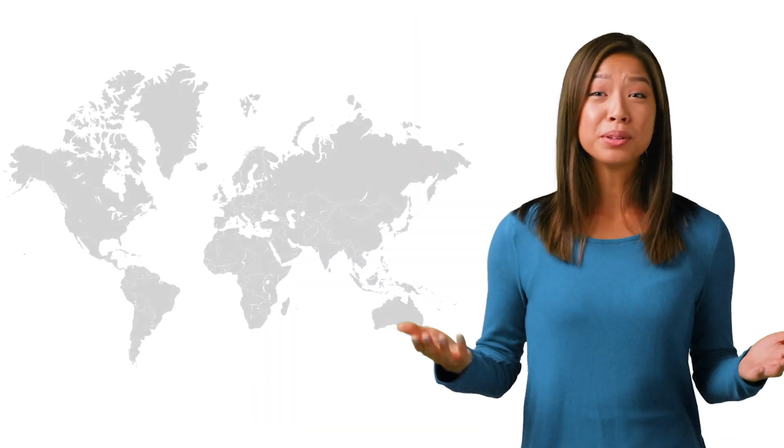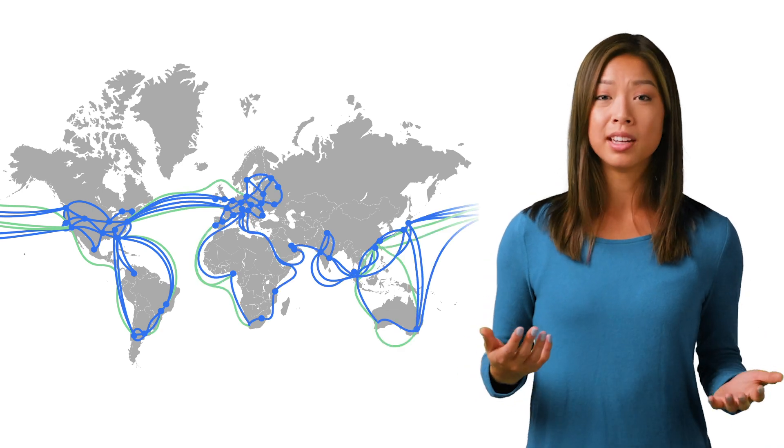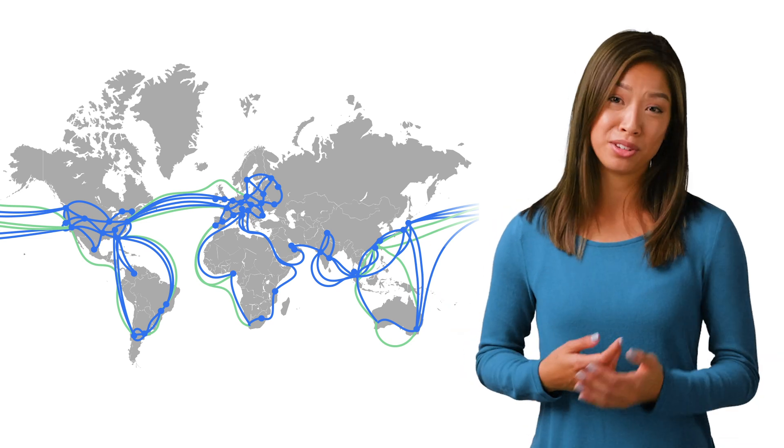Google spent the last two decades building one of the largest, fastest fiber optic networks in the world to support Google Cloud and Google's own services, like YouTube and Gmail. And that network has grown 15 times in the past six years, passing 600 trillion bits per second across land and through sea, allowing us to service over 1 billion users a day.